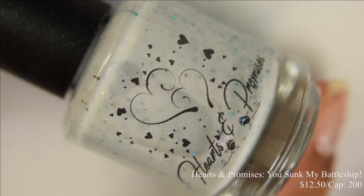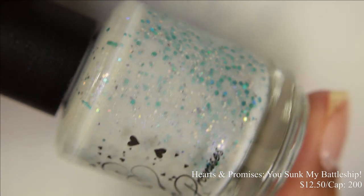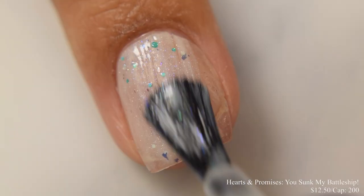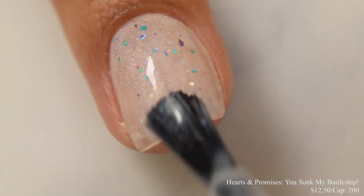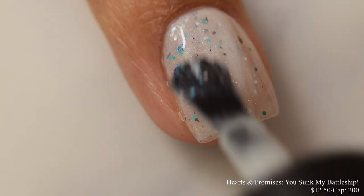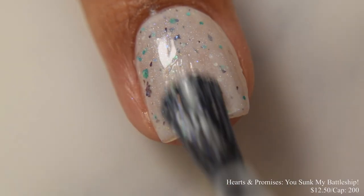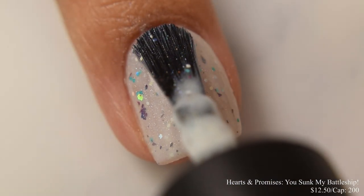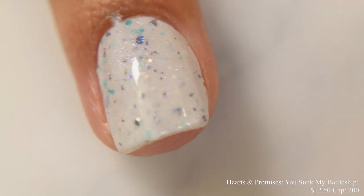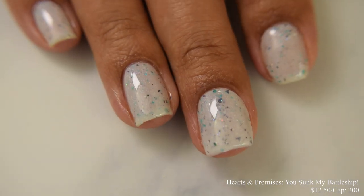Hearts and Promises brings us You Sunk My Battleship. This is a very pale gray scattered holographic loaded with assorted blue and purple flakes and micro glitters, inspired by its namesake. Price is $12.50 and there's a cap of 200 bottles. This is what I would consider a true white base with a nice milky sort of finish. You will see a touch of your smile line with this one due to that milky finish — you can see it on my ring finger. It does have a nice soft sparkle, dries down flat, so any top coat is going to be perfect.